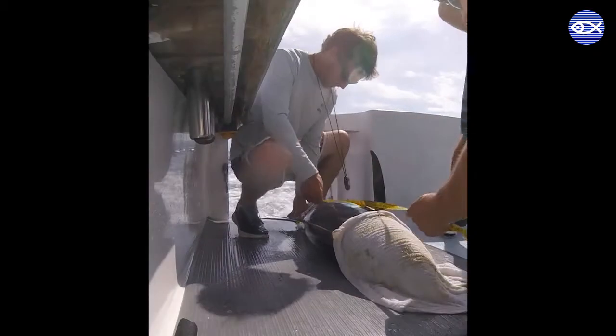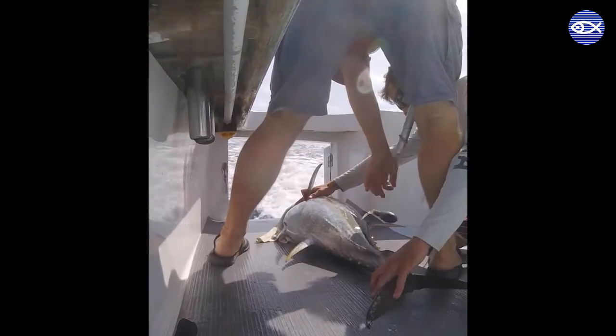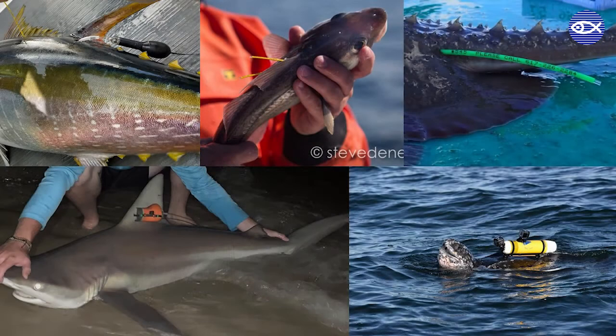Being able to work with live wild animals is definitely a ton of fun, but have you ever wondered why we go through all the trouble to put all sorts of crazy looking things on animals? What do we learn from tagging and how do we use the information to improve species management and conservation? To demonstrate the value of tagging, I'll give you some examples of how I've been using tags to study tuna, skates, and sharks.